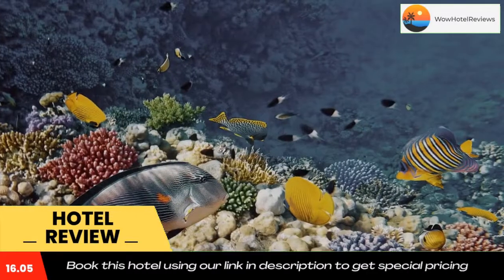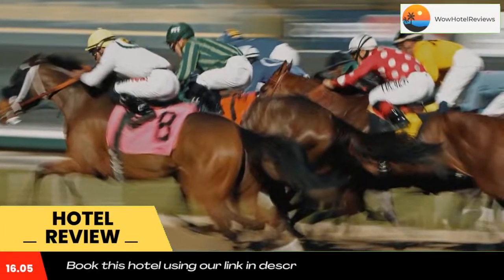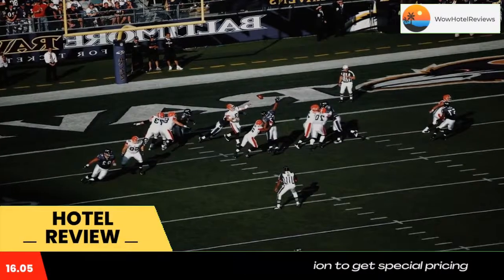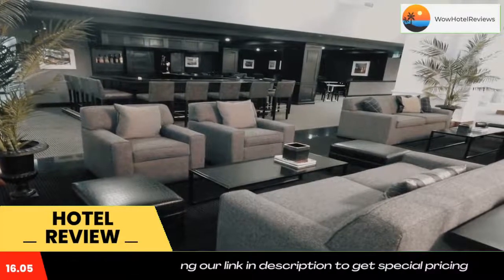The property also features LB Sky Bar, a rooftop bar open on selected days of the week with views of Baltimore and music. Each room at the Lord Baltimore Hotel features amenities like plush bedding, a 40-inch flat screen cable TV, and a coffee machine.